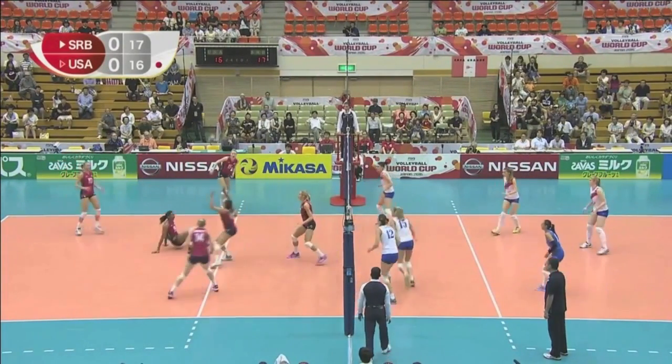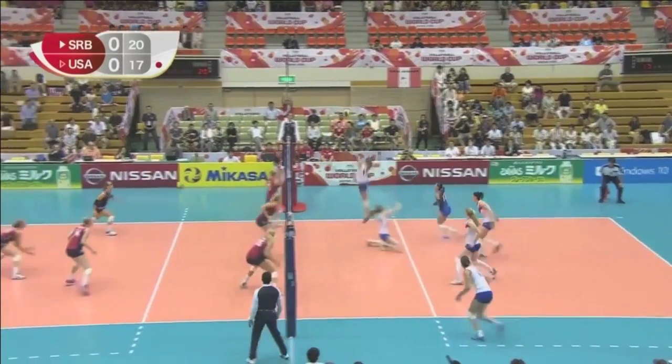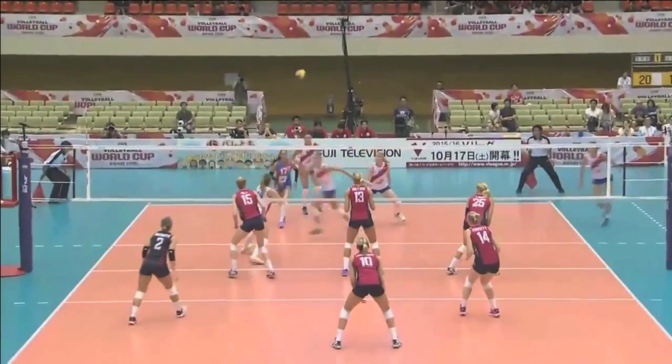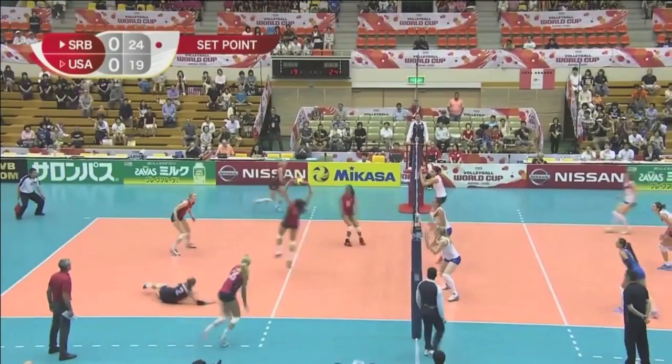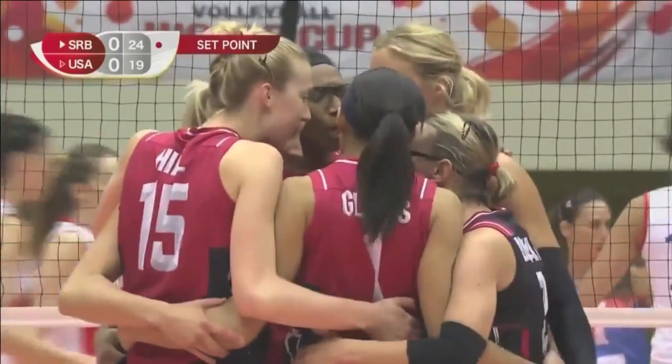Oh, great pick-up. She tried and tried and tried. Did Hill go high? Oh, what a belter that is. Beautiful set. Oh, nicely played. Cast it low.